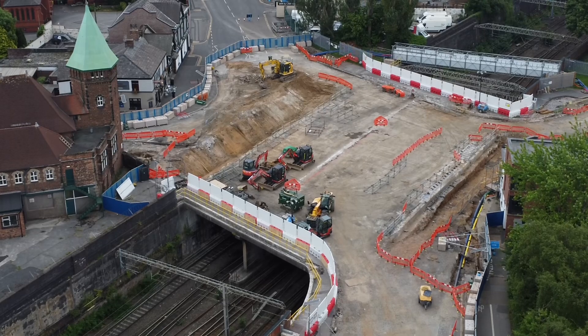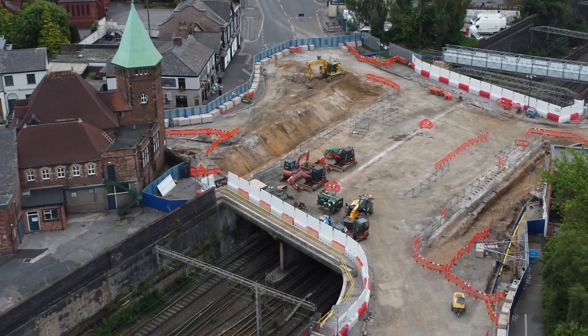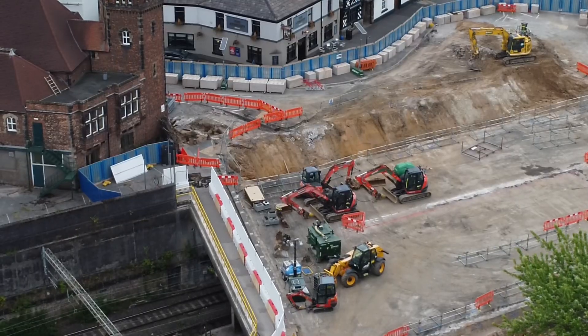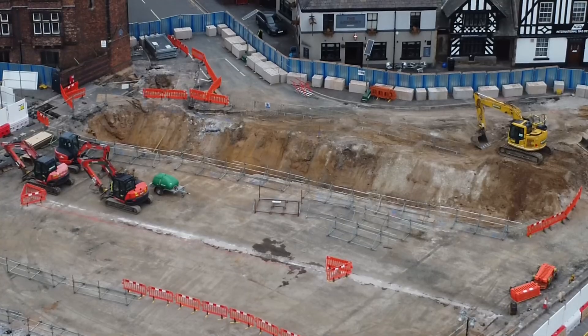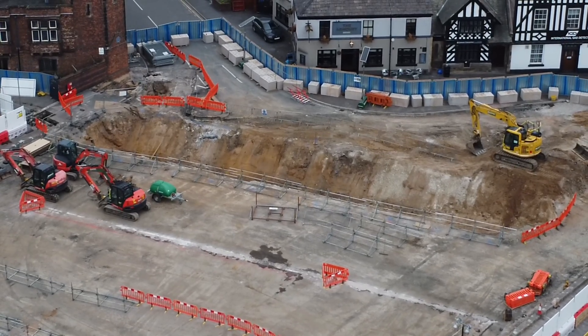This is looking up Shore Heath, got the train station behind me there. Got the green top building on the corner of Greek Street. So the biggest thing is now they're digging down to get to the beams, which, like I've said in a previous video, is the main reason why the bridge work is going on. As you can see from there, quite substantial earthwork is going on at the moment.